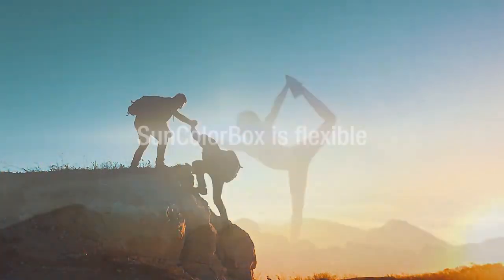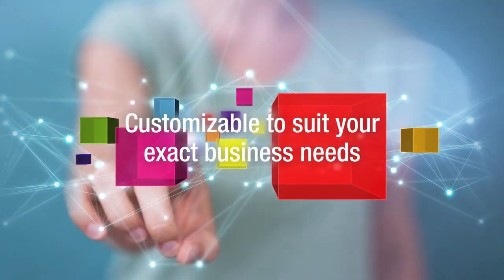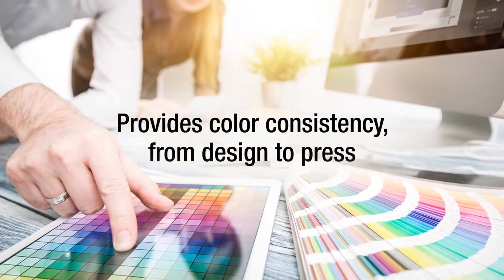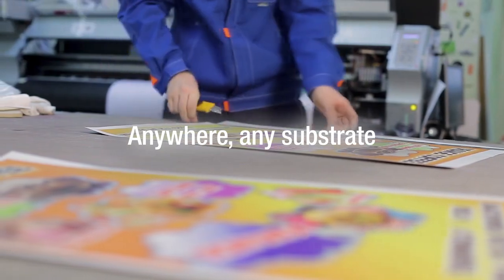Sun Color Box is flexible. It allows each customer to select the most suitable services to fit their business needs. Using a digital workflow that easily integrates with your operation, Sun Color Box provides color consistency from design to press across any printing process and substrate.